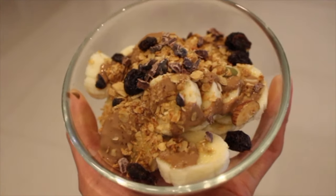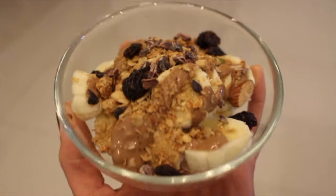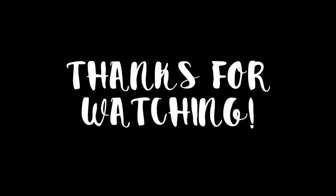After dinner I got hungry again so I had a nighttime snack of a banana, some almond butter, and granola. And that's everything I ate. I'll leave the recipe links down below so check them out. Thanks for watching!